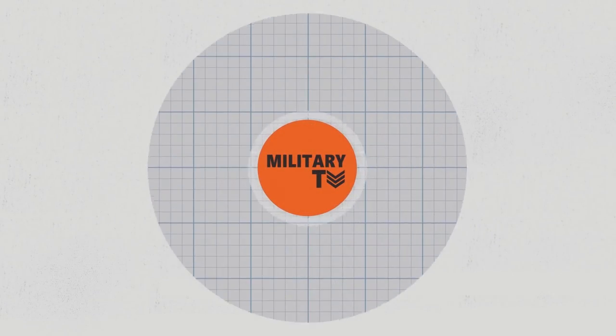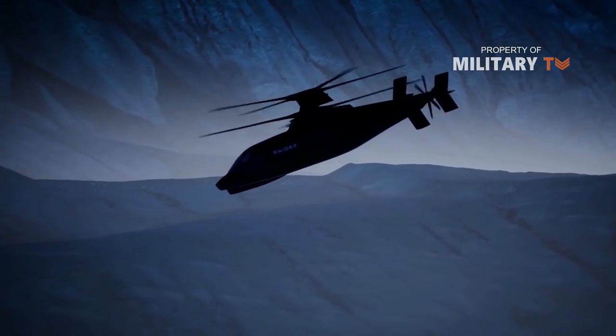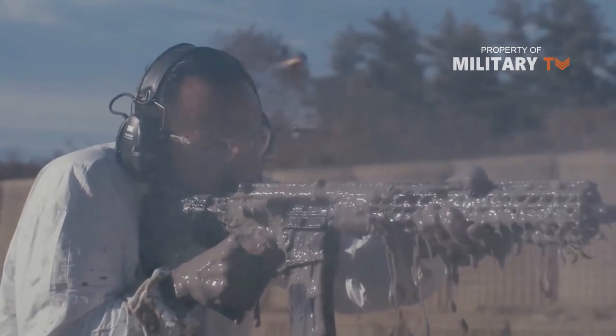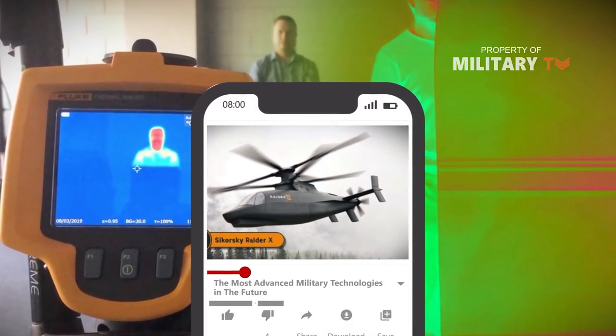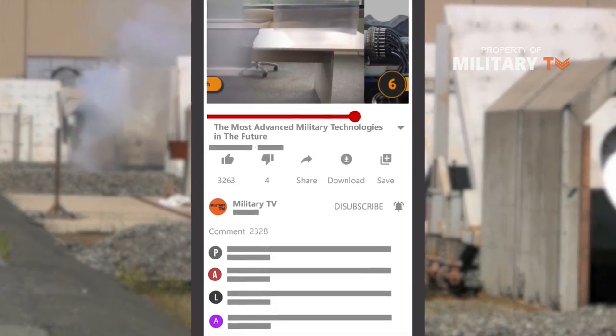Hello everyone, welcome back again with us at Military TV. In this episode, we are going to talk about the list of advanced military technologies. Before watching this video, don't forget to leave your comments below if you have any suggestions or certain topics to discuss.